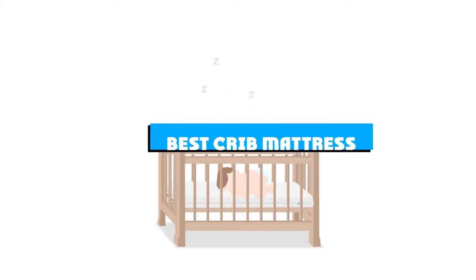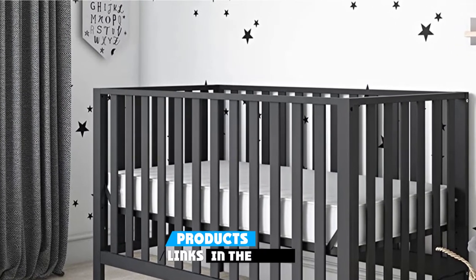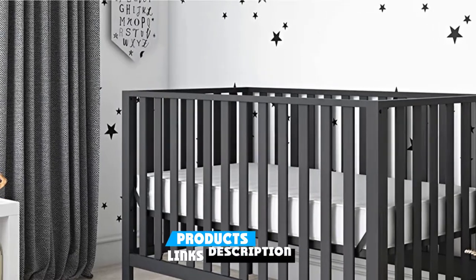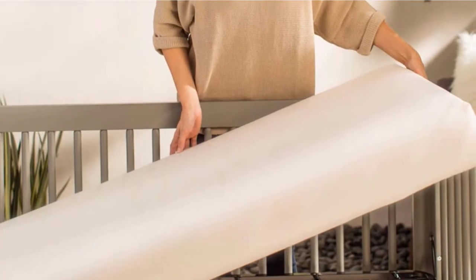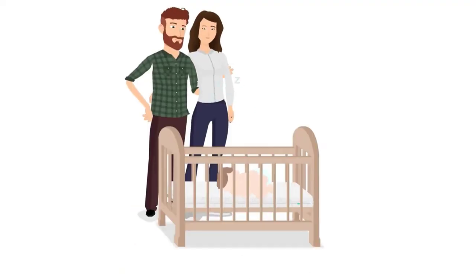If you're looking for the best crib mattress, here's a list you must see. We made this list based on our personal preference and sorted it based on the features, prices, quality, durability, and reputation of the manufacturers and customer feedback. We've also included options for every type of customer. So let's get started.